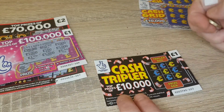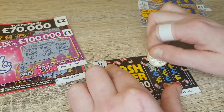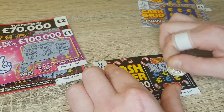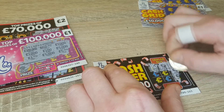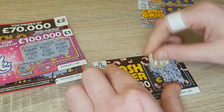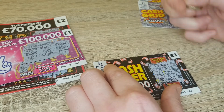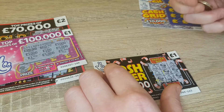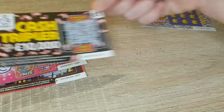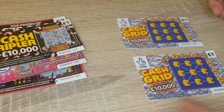The cash tripler one next, just like noughts and crosses this. Money bag, a coin, a money bag, a coin... no win on that one, push that one over there.